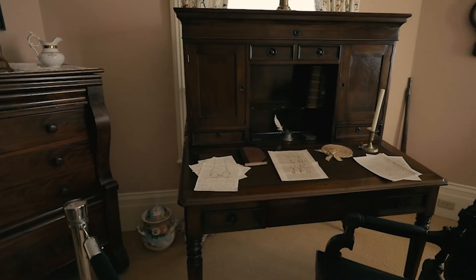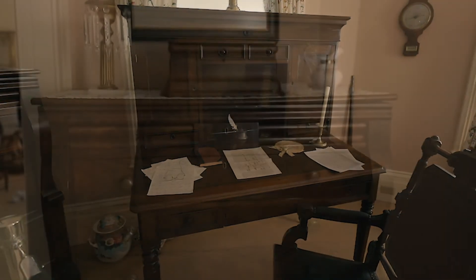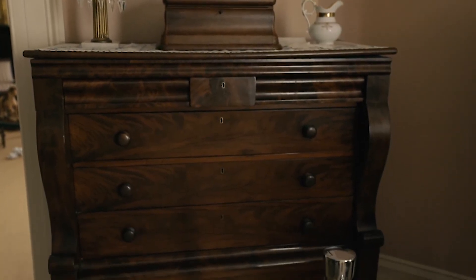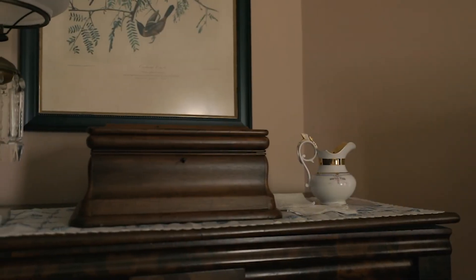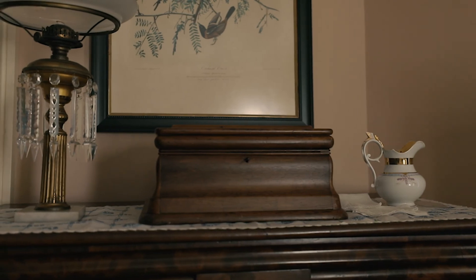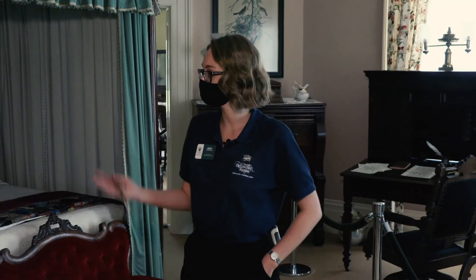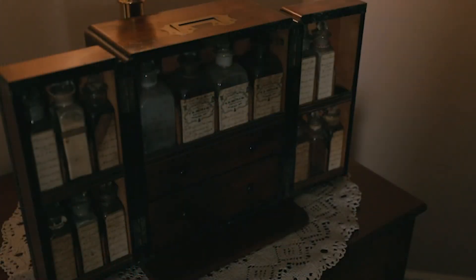The desk, the chair in front of it, and the chest of drawers in the corner were all owned by Governor Brown. The traveling shaving kit on top of the chest of drawers was owned by Governor Cobb. The apothecary set in the corner to the left of the bed was also owned by Governor Cobb — all the bottles and labels are original and some still contain medicine in them today.